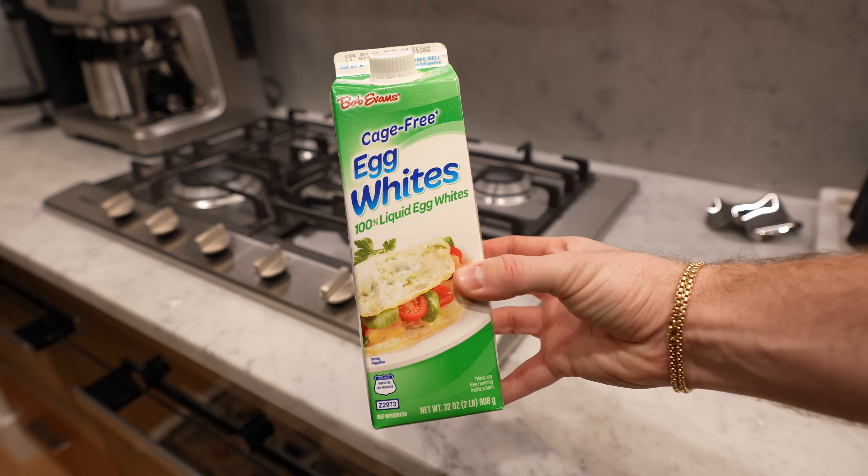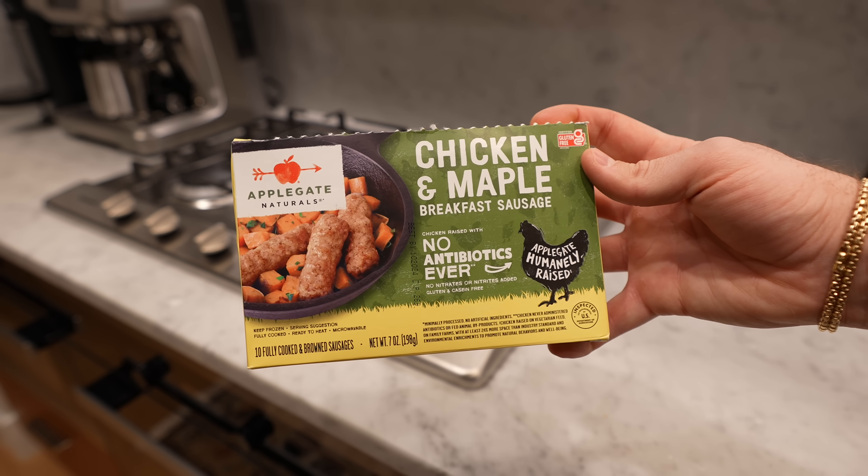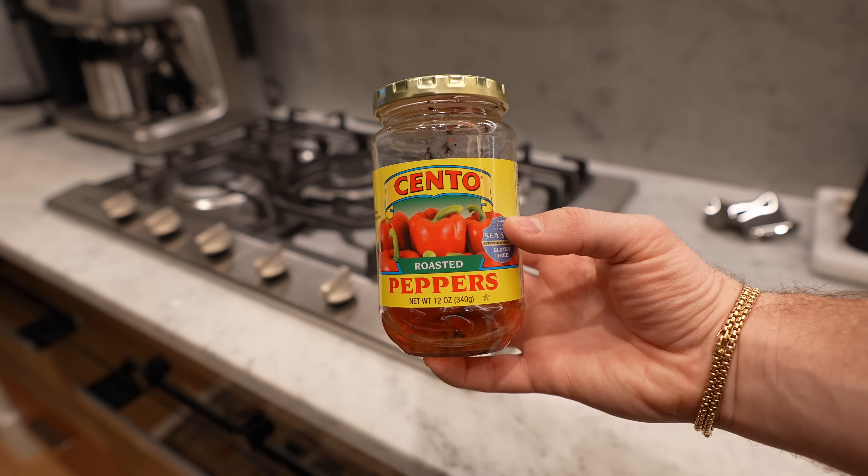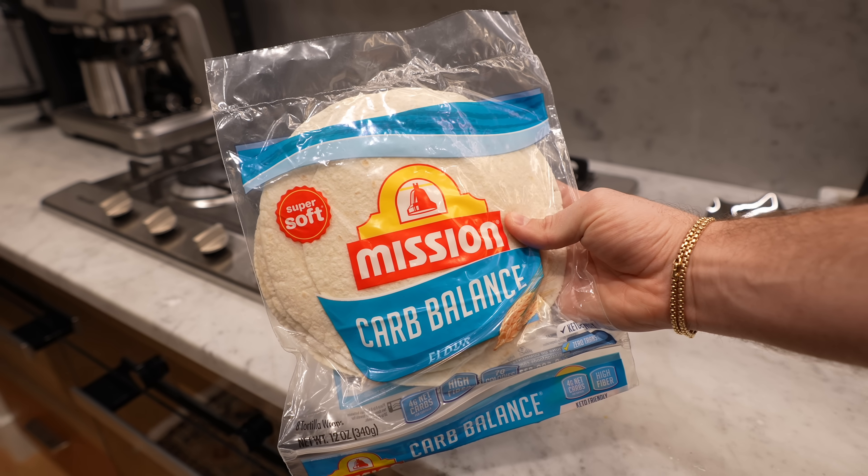I literally make the same breakfast every single day, and that consists of two eggs, about two egg whites, and I love the Applegate chicken and maple turkey sausage. I take two of those, then roasted red peppers — the jarred kind — and I wrap it all in one of the carb balance wraps, which is super delicious.